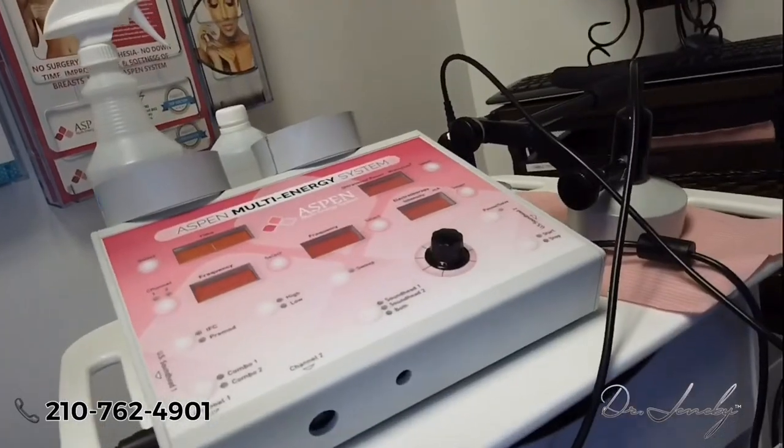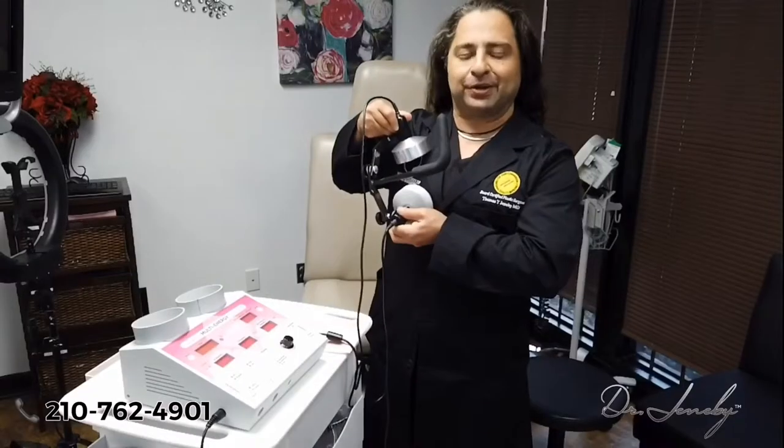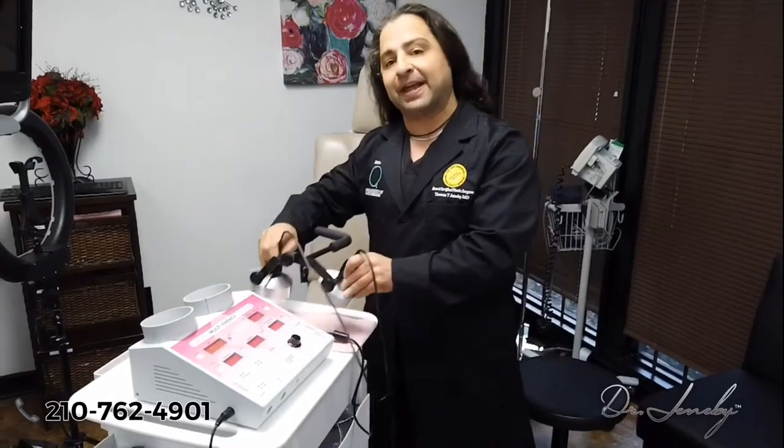This is the Aspen machine itself — it's ultrasound-based and has two heads. The heads go right on the breast; you just lay down for 15 minutes while we do four different quadrants. We heat up that capsular tissue, and once we get the capsular tissue heated up, we're able to stretch the capsule in certain motions.